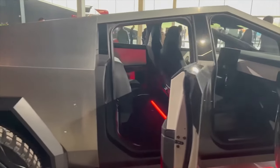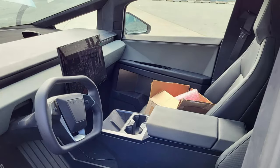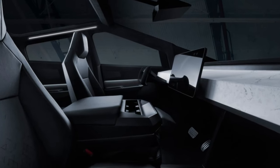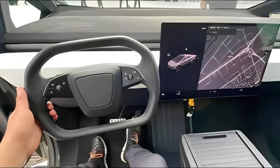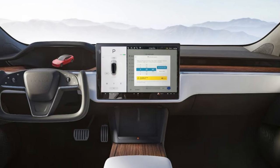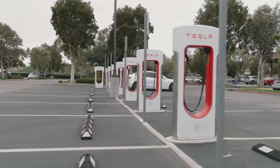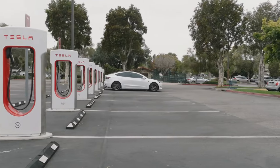The interior of the Cybertruck is a blend of minimalist design and cutting-edge technology. Franz von Holzhausen explained that the cabin is designed to be functional and spacious, with seating for up to six passengers. The dashboard features a large, centrally-mounted touchscreen that serves as the vehicle's control center, providing access to navigation, entertainment, and vehicle settings. The Cybertruck will come equipped with the latest version of Tesla's infotainment system, offering over-the-air software updates and access to the vast Tesla Supercharger network — providing convenient and rapid charging for long-distance travel.